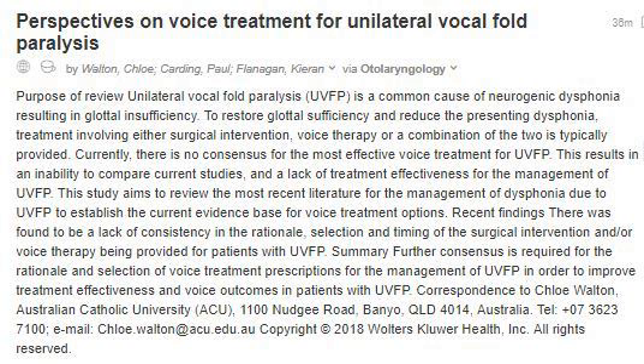Perspectives on Voice Treatment for Unilateral Vocal Fold Paralysis by Walton, Chloe, Carding, Paul, Flanagan, Kieran, via Otolaryngology. Purpose of review: Unilateral Vocal Fold Paralysis (UVFP) is a common cause of neurogenic dysphonia resulting in glottal insufficiency.